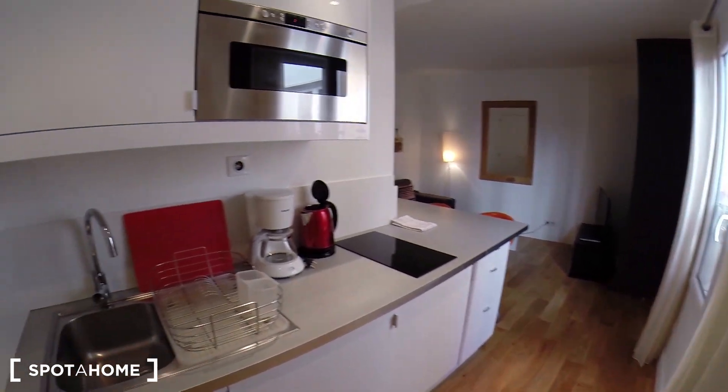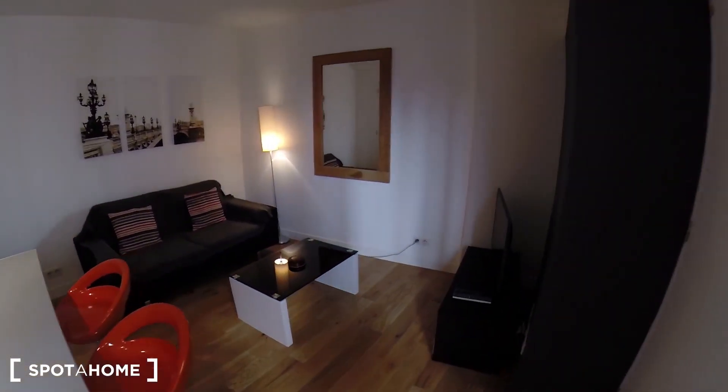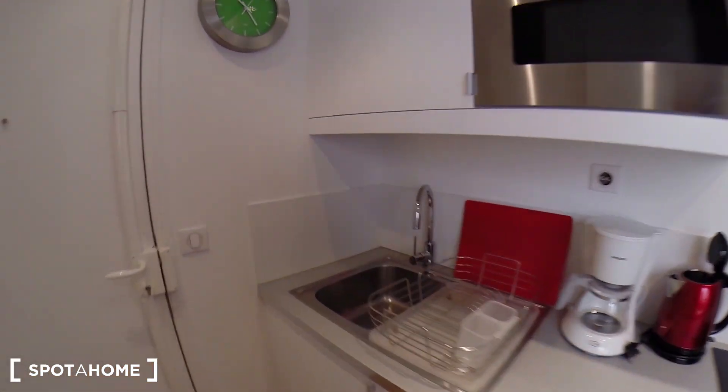I'm going to show you the apartment. When you enter the apartment, you enter into the main room, which is the living room and the kitchen. Let's start by the kitchen corner.